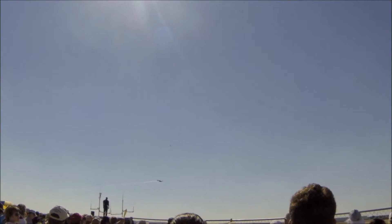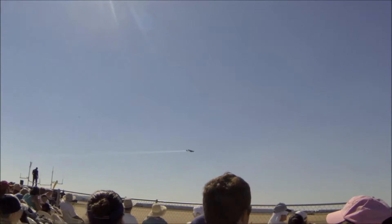Thousands of our paratroopers, Allied paratroopers, on the Normandy invasion.